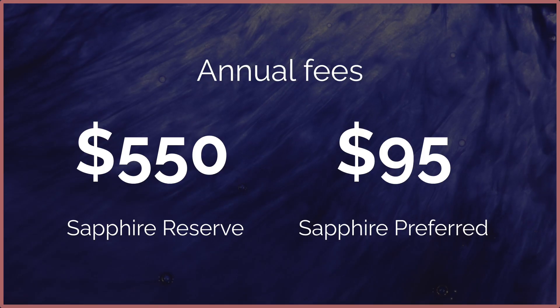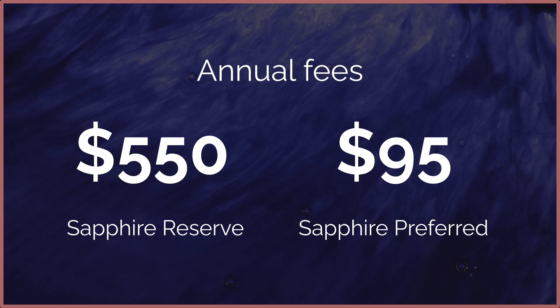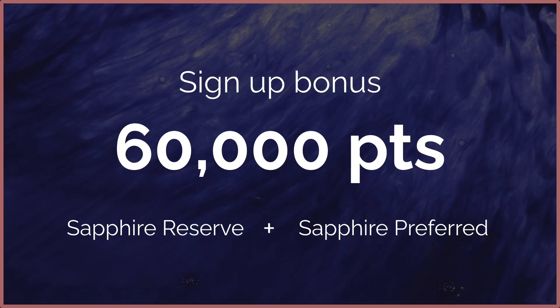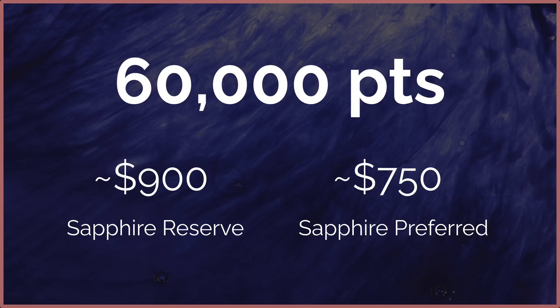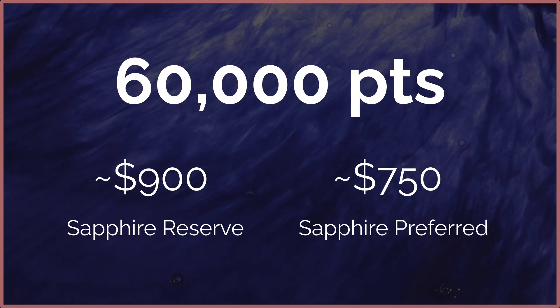Starting off with the annual fee, the Chase Sapphire Reserve has a $550 annual fee versus the Preferred, which has a $95 annual fee. The current signup bonus for both cards is 60,000 points after you spend $4,000 within the first three months. For the Preferred, this is like getting $750 back, and for the Reserve, it's like getting $900 back. Both cards also have no foreign transaction fees.